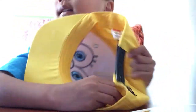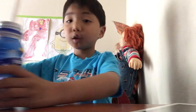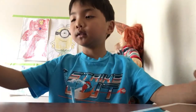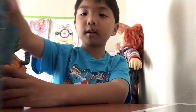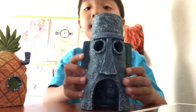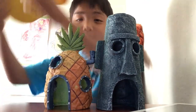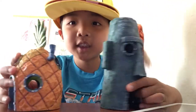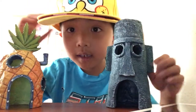SpongeBob SquarePants and Nickelodeon — this is the three stuff, this is my dream. So here is the first one, this is the next one, and this is the last one. Okay, which is your favorite SpongeBob stuff?